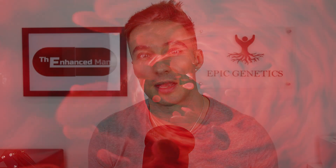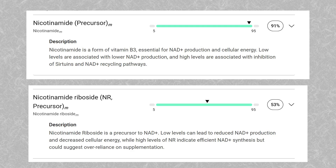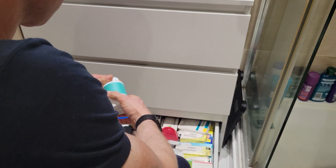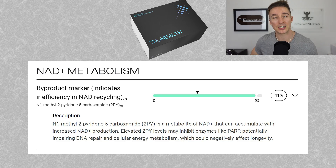Taking a lot of niacin as a precursor has the drawback of driving up 2PY, which is a marker of NAD+ inefficiency, and that can really drive up endothelial inflammation. For nicotinamide — otherwise known as NAM — at the 91st percentile, I'm clearly not optimal and over-supplementing. NR is also balanced for me at the 50th. So I've actually dropped half my niacin dose down to 25 milligrams of nicotinic acid — the flushing kind — which should normalize that. My 2PY metabolite isn't actually too bad, but at the 45th percentile I want to get that lower still.